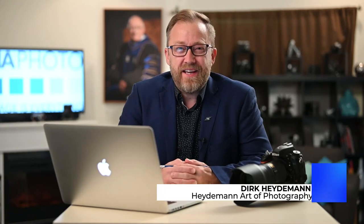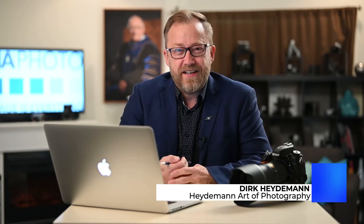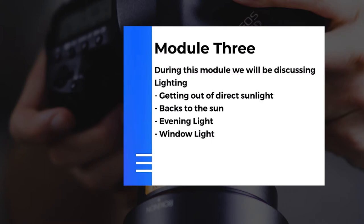Hey everyone, welcome back. It's Dirk here from HA Photography. I'm really glad that you're here with us today and I want to thank the Vancouver Island Regional Library for asking me to be a part of this fun and exciting project. In today's module we're going to be discussing light — specifically light that you want to use to photograph people. We'll be talking about four tips: how to get people out of direct sunlight, how to get nice bright even light on their face, window light, and the best time of day to be photographing.